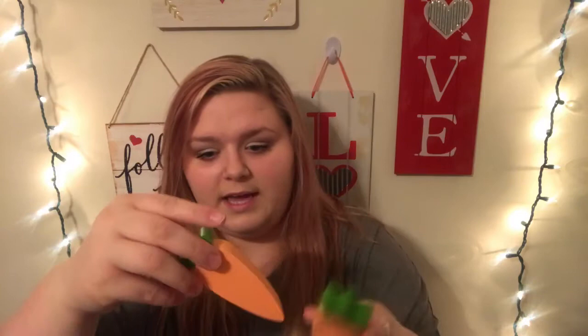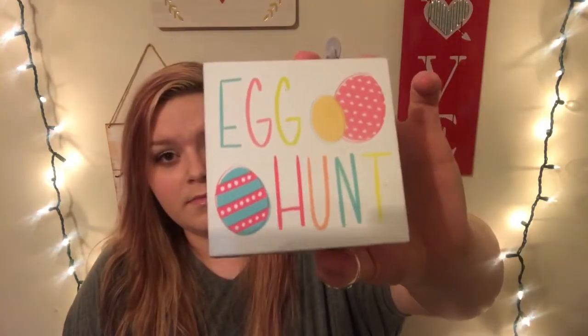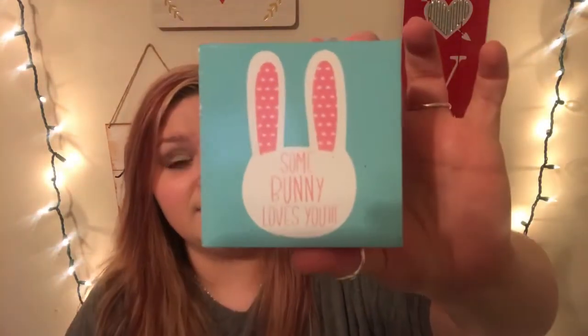Now we're going to switch gears into Easter. I think I only got a couple of Easter things because my dollar spot was all picked over. But I did get two of these little wooden carrots — they're called mini shadow box carrots — and they were only a dollar each. I also got two of these little box decorations. One says "egg hunt" and the other says "some bunny loves you" with a little bunny and pink sides. So excited for spring!